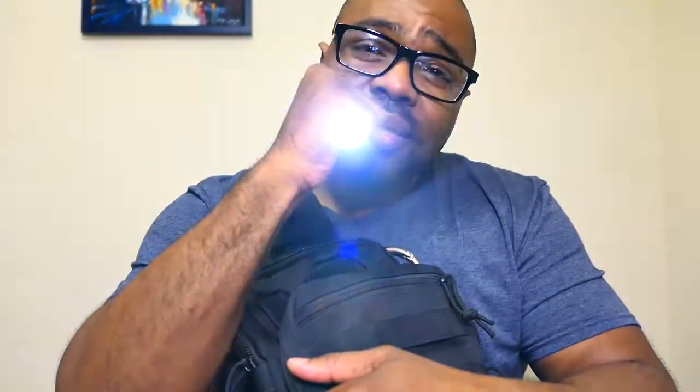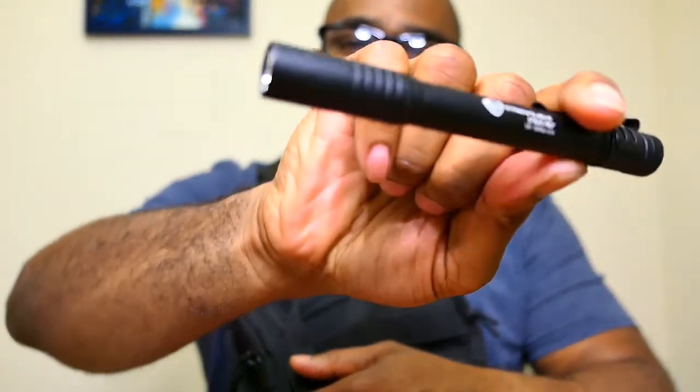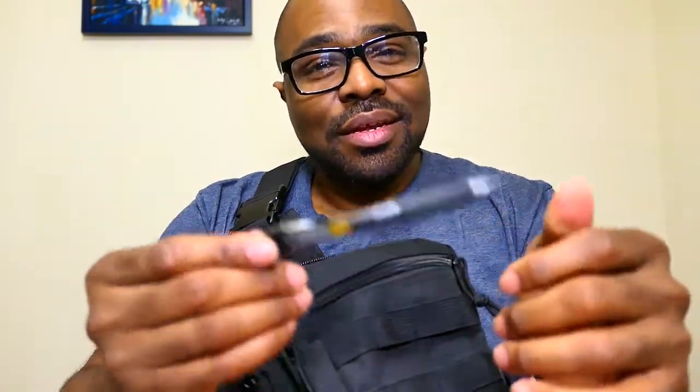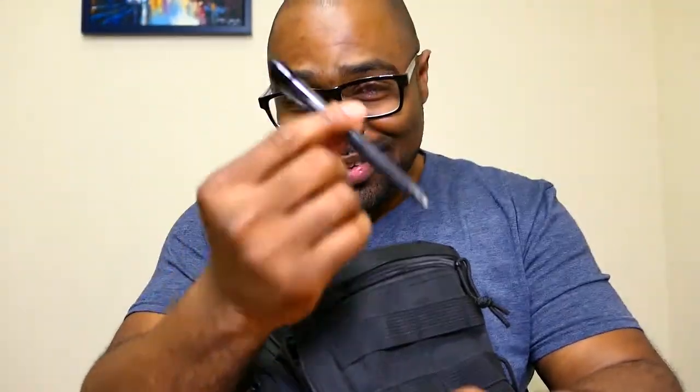I usually keep an EDC flashlight on me. These are pretty cool — about 20 bucks, made by Streamlight. I also carry a pen. Even in the age of cell phones, there are times when you actually need a pen — like signing a receipt at a store. You don't want to use the store pen that some guy with who-knows-what touched. Have your own pen.